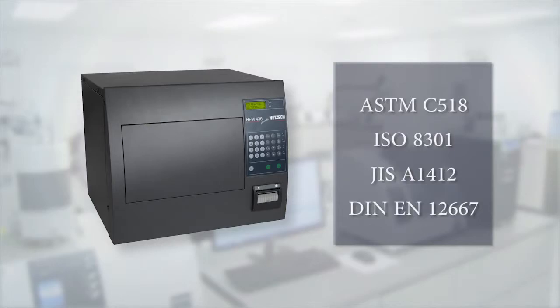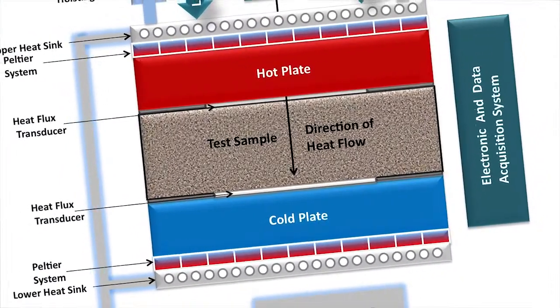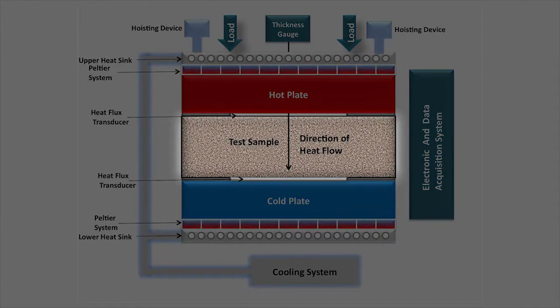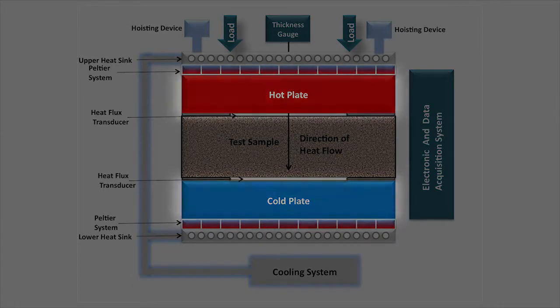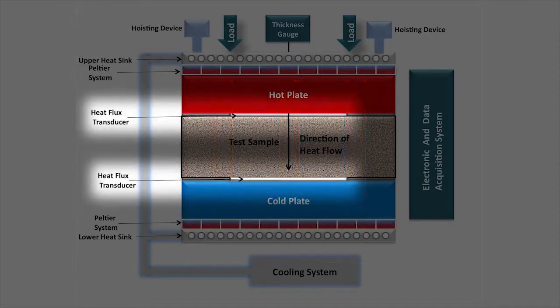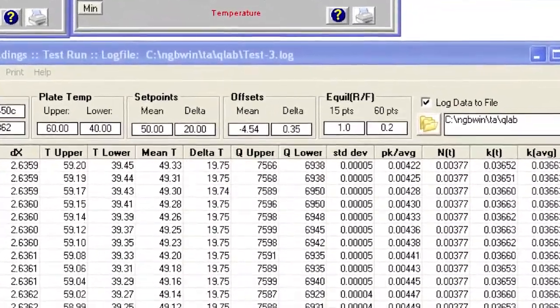The HFM 436 Lambda series owes its precision and speed of measurement to the patented temperature control and heat flux measurement technology. A specimen is placed between a hot and a cold plate, and the heat flow created by the well-defined temperature difference is measured with a heat flux sensor. Test results are available within minutes with outstanding accuracy and repeatability.